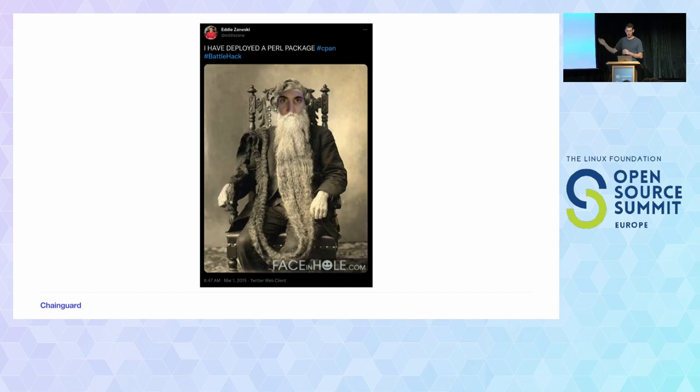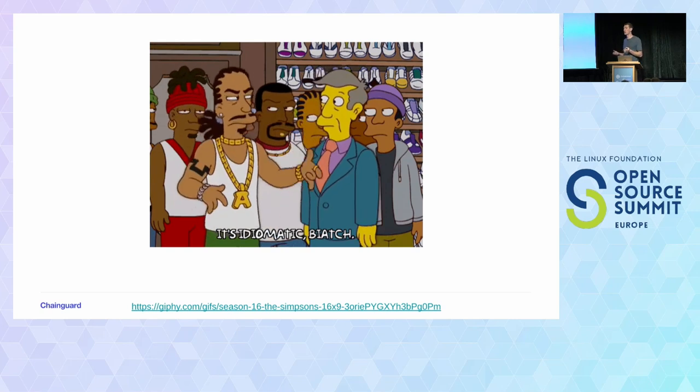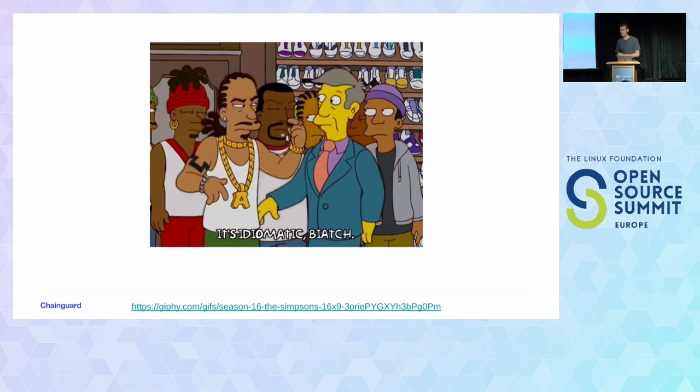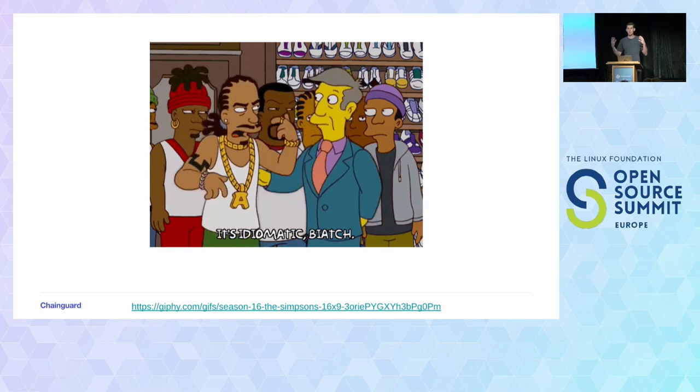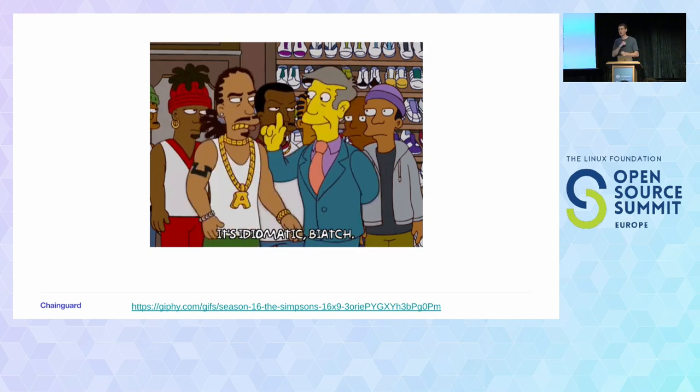And so I was very strict in this world — these libraries need to be idiomatic, right? This needs to be idiomatic code that developers know how to use. A Python developer wants to use Python-esque code. A Ruby developer wants to use Ruby-esque code. And so when we were approached with the opportunity to try out this new thing called Swagger, I was like, no, I'm not going to generate code. It needs to be idiomatic and work. And so I completely rejected code generation.